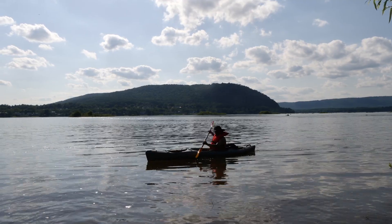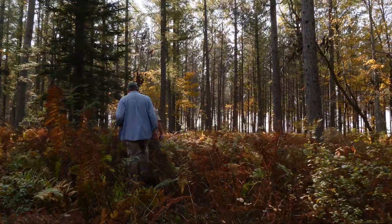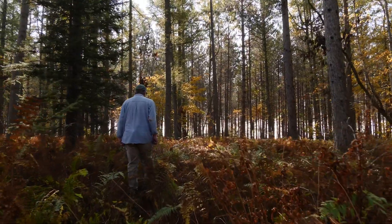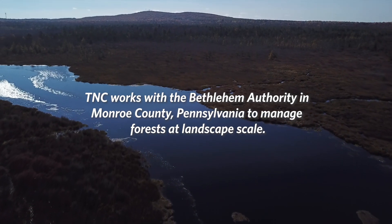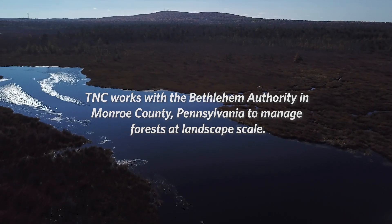Across the Appalachians, we are working with partners to develop these dynamic forest restoration blocks. We are able to pool our resources together to manage on a scale that none of us could do on our own. We're thinking of a landscape as 10,000 acres — a pretty large block.